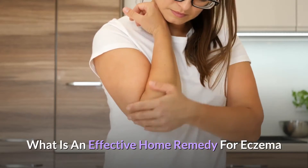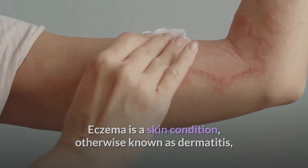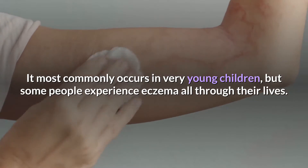What is an effective home remedy for eczema? Eczema is a skin condition, otherwise known as dermatitis, that causes the skin to become itchy and covered in rashes. It most commonly occurs in very young children, but some people experience eczema all through their lives.